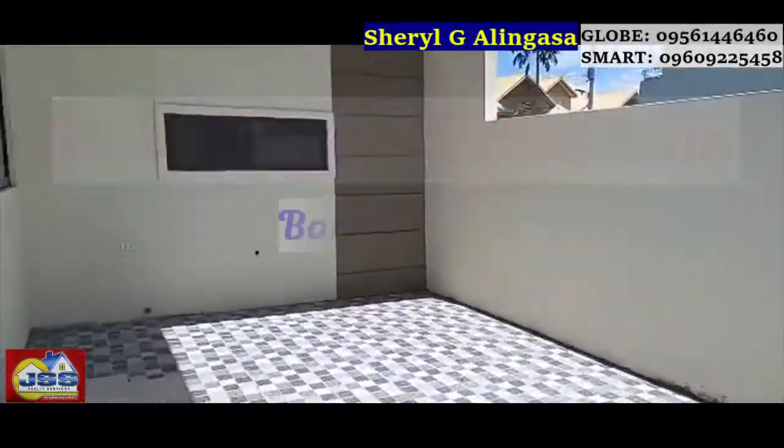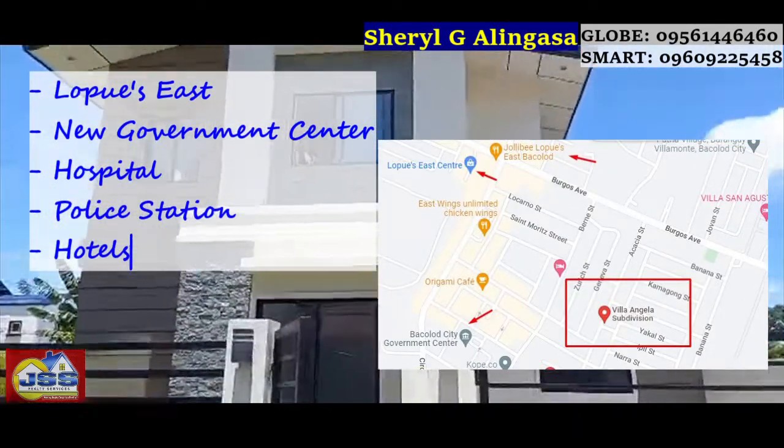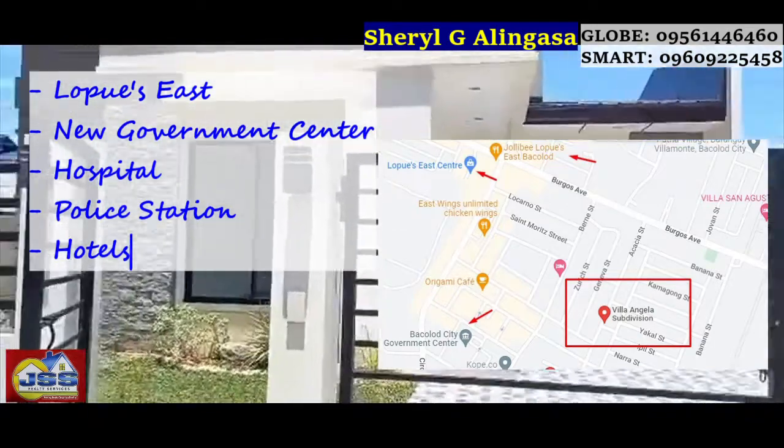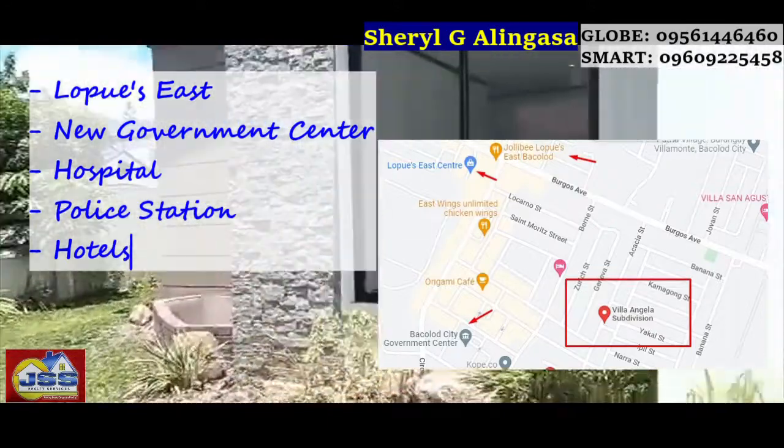This is just a few minutes away from Lopez East, the new government center, hospital, police stations, and hotels. It's very accessible because our location is along the highway.